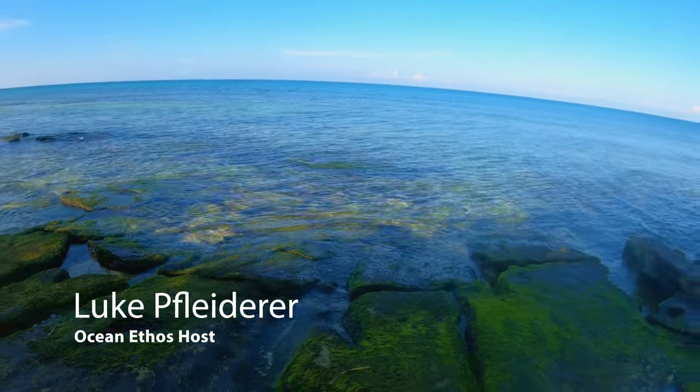If it's your first time tuning in, my name's Luke Flighter. Welcome. I've been snorkeling this spot for about 10 years now. It's a really cool spot — it's on the west coast of Florida where you can just hop right off the shore and do some snorkeling.